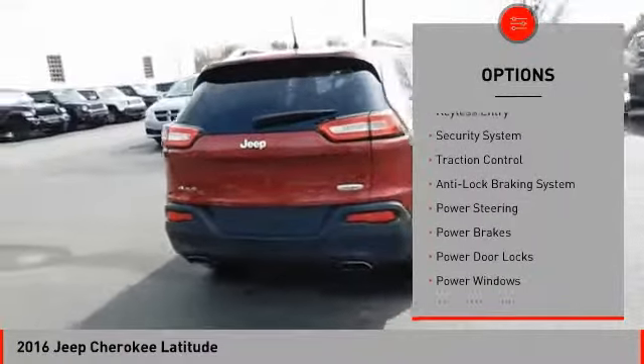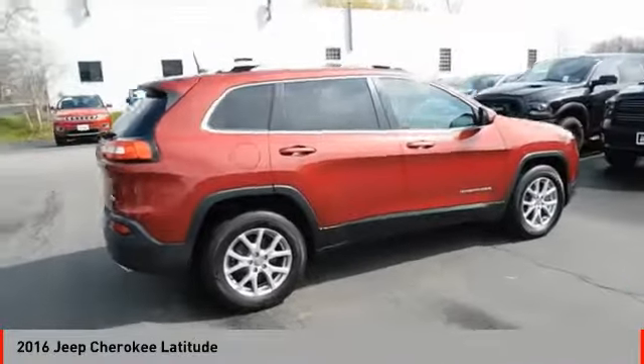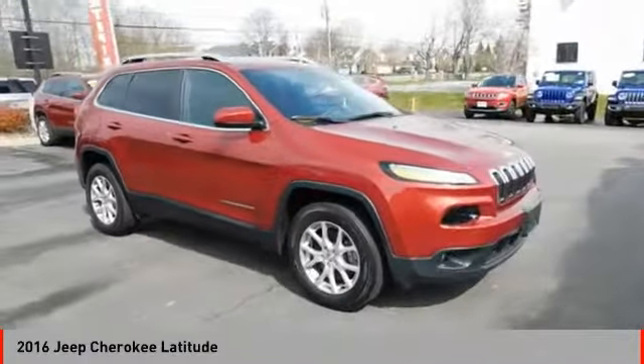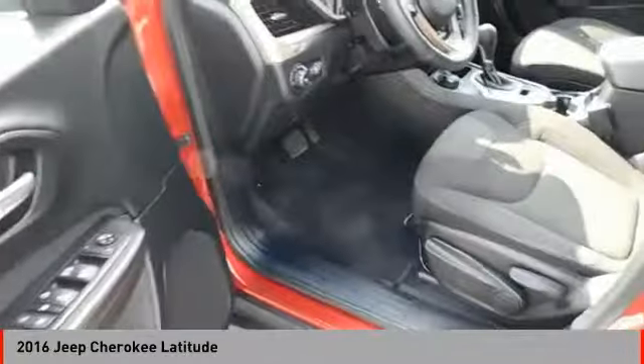This vehicle has less than 30,000 miles. Here are some of this vehicle's great options: heated seats, keyless entry, traction control, anti-lock braking system, backup camera, air conditioning, driver airbag, driver side remote mirror, power steering, and cruise control.